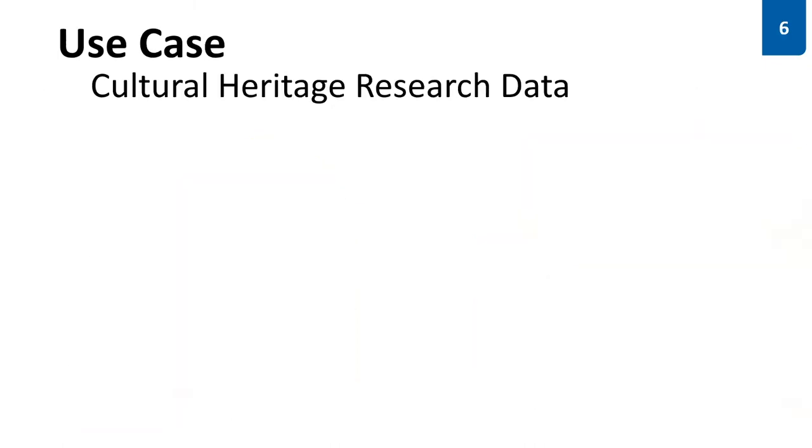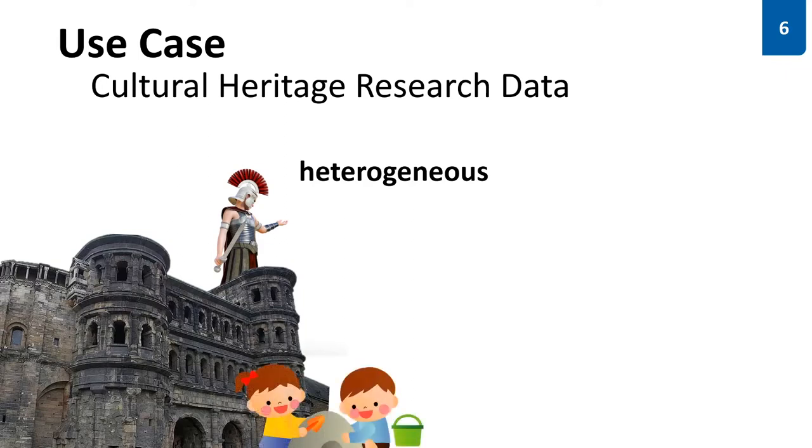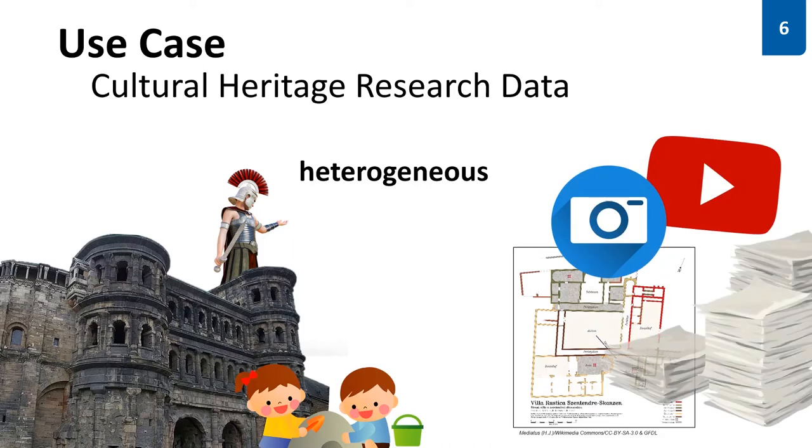With our work we are focusing on research data management in cultural heritage and archaeology. This data is very heterogeneous and all the time develops and changes. There are archaeological sites, reconstructions, knowledge about people, culture and their behavior. There is media, reports, excavation protocols and even more texts. A lot of data is not attached to a specific place, but rather to a region or only to a point in time or tribe.